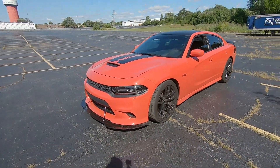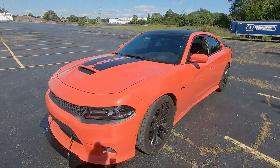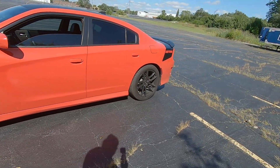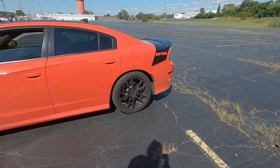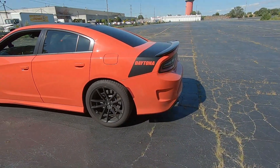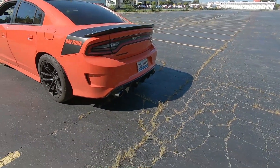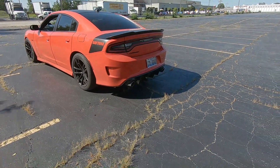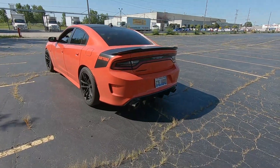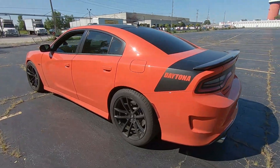If you guys are new to the channel, this right here is my 2017 Dodge Charger Daytona 392. For exhaust, since this is pretty much an exhaust video, I have Callus mid pipes, resonator delete, and muffler delete — so it's very, very loud. I think this should be a good video.